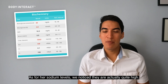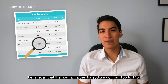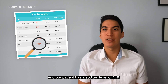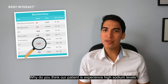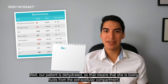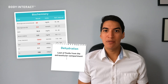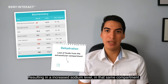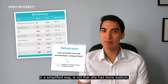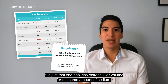As for her sodium levels, we notice they're actually quite high. The normal values for sodium go from 135 to 145, and our patient has a sodium level of 149. Our patient is dehydrated, so she's mostly losing fluids from the extracellular compartment, resulting in an increased sodium level in that same compartment. In a simplified way, it's not that she has more sodium — it's just that she has less extracellular volume for the same amount of sodium.